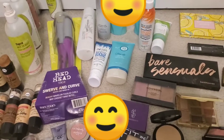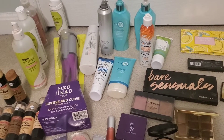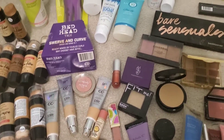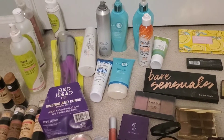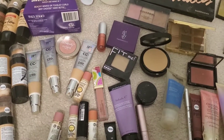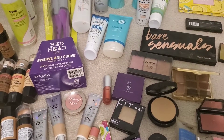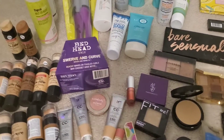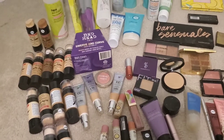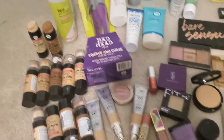Hey guys, welcome back to my channel! If you're new, go ahead and hit the subscribe and like button. In today's video, instead of being all over the place, I've got some hair stuff, foundations, sunscreen stuff, and palettes — a whole bunch of different stuff going on. I'm trying to go a little bit faster than usual because some of the stuff is pretty much the same.